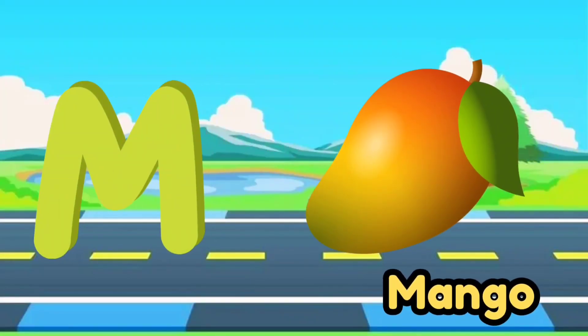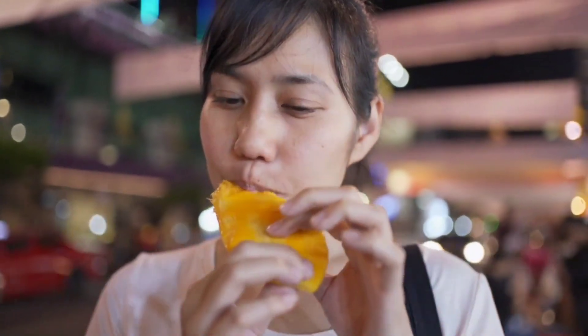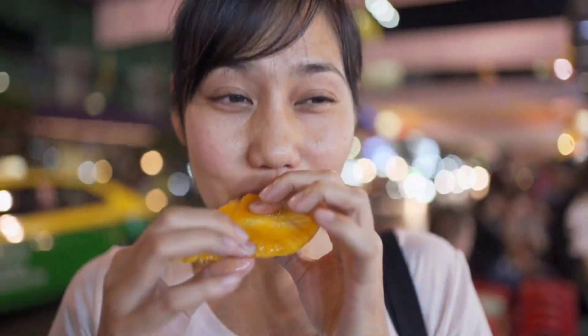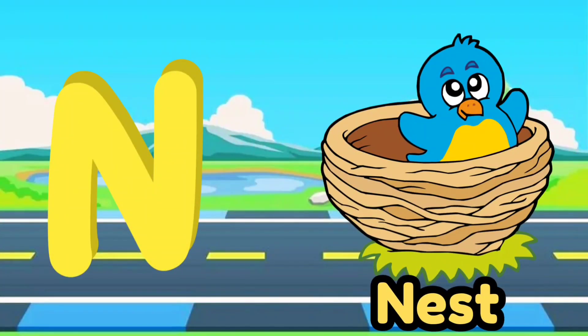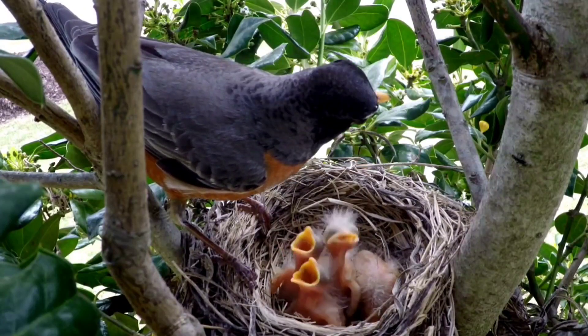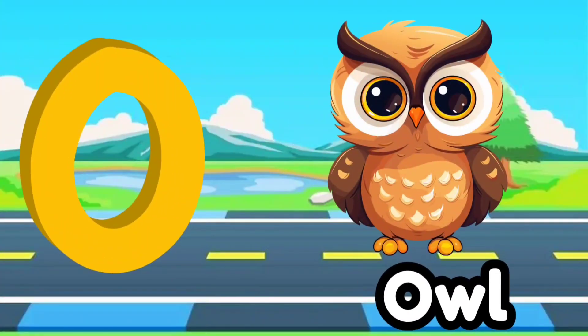H, I, J, K, L, M, N, O, P, Q, R, S, T, U. M for mango. Now I know my ABCs. Next time won't you sing with me. N for nest. O for owl.